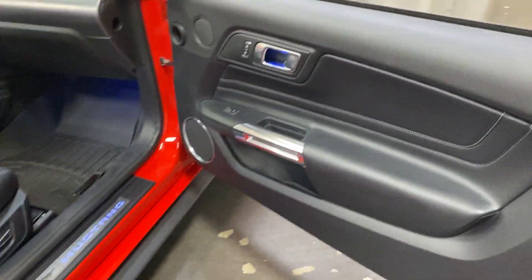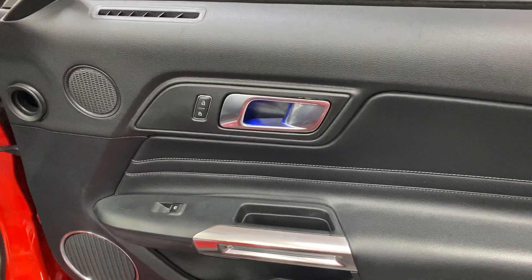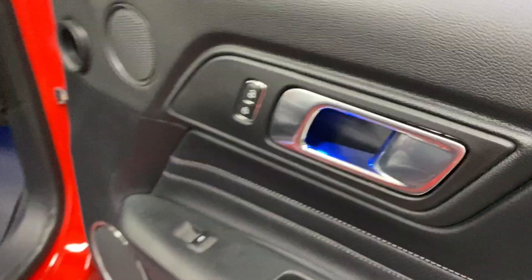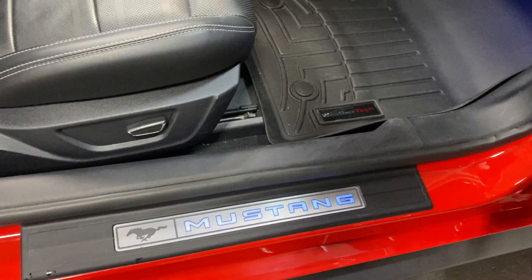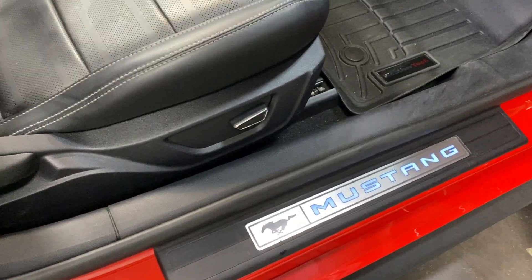Over here at the passenger side, we've got the leather insert with the baseball stitching. We've got power locks, power windows, and lighting as well — blue lighting that comes out there. Down on the kick plate as well, it's illuminated blue, as well as down by the feet area and in the cup holders.